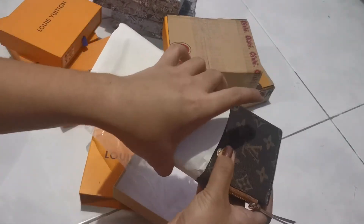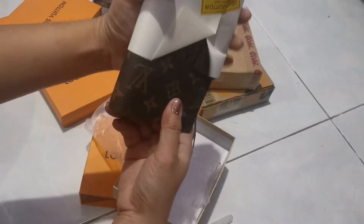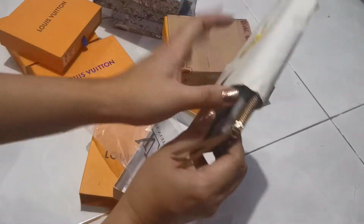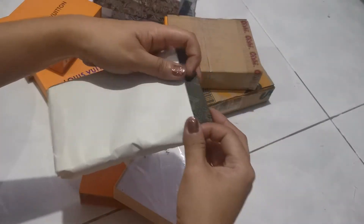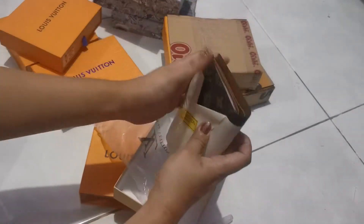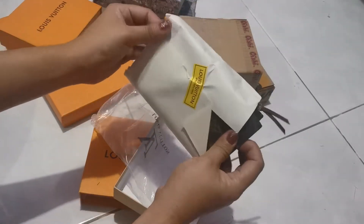Ito ay kulay — forgot ko anong color. Kasi nung nagmamind, nung napunta na ako doon sa shop, ito na yung pinaplex at agawan talaga. Anong naka-sale siya or something. Pero hindi ko na siya aalarmahin.